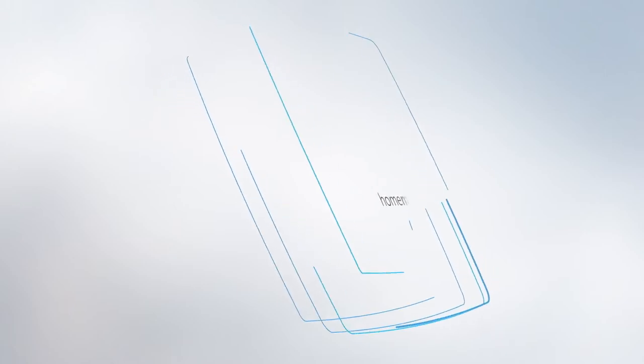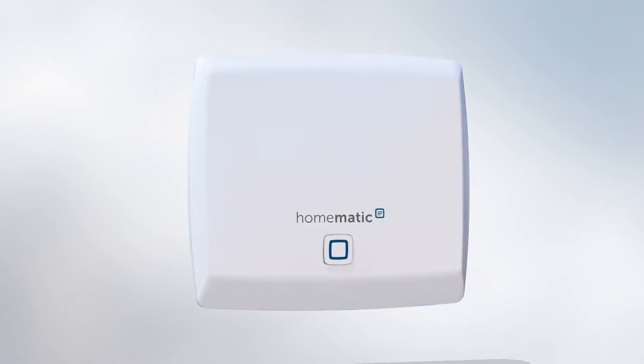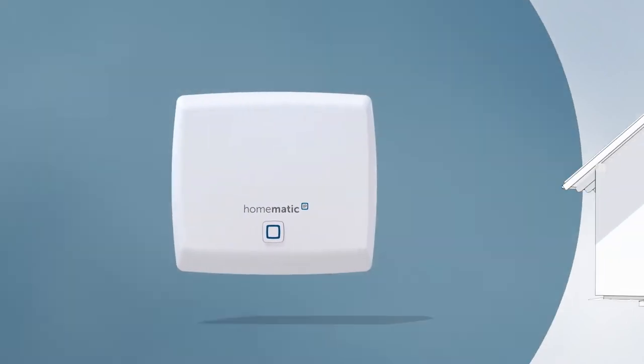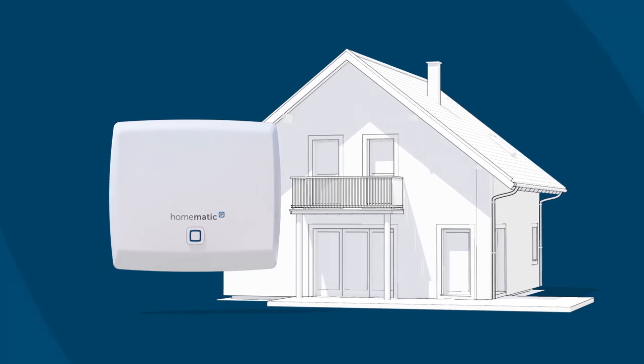Over 20 years ago, we set ourselves one goal: to simplify our lives with smart technology. That's exactly what we're doing today with our newest smart home system.